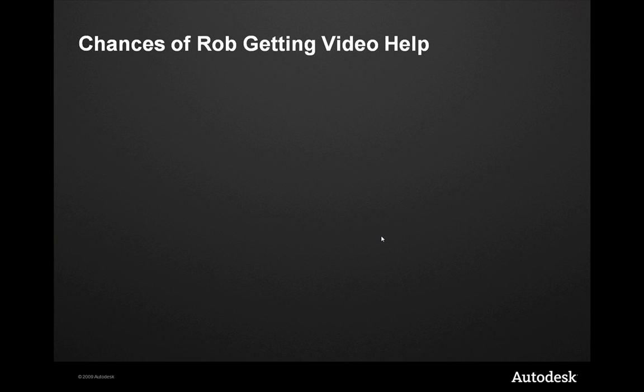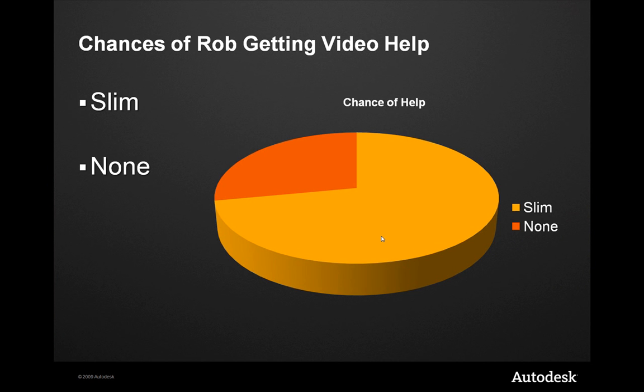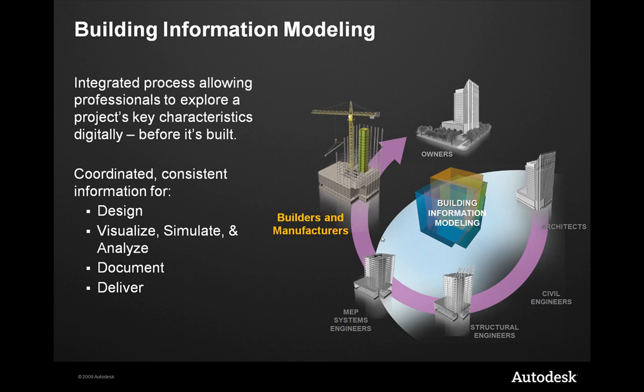The chances of me getting help are either slim and none, and since we're using PowerPoint, looks like the slims have it. So maybe sometime in the future we'll see a more Flash-based presentation here. But in reality, let's get right into it.